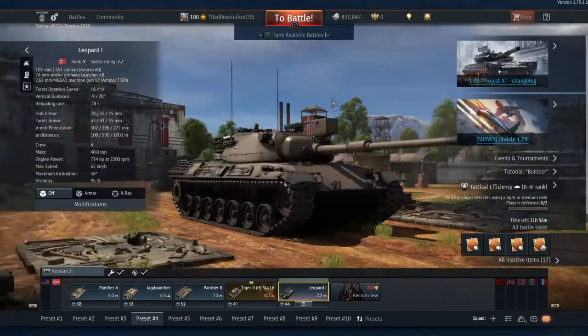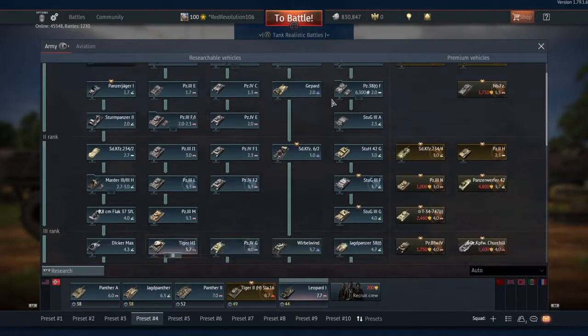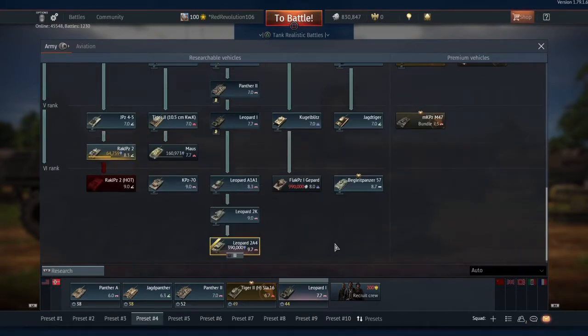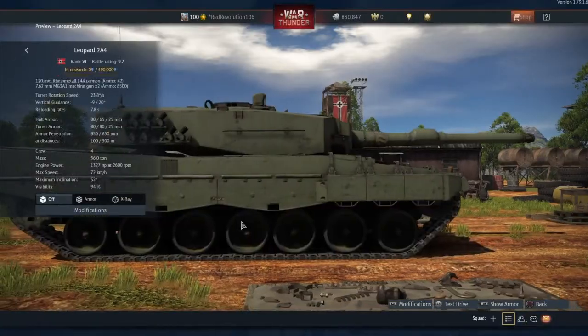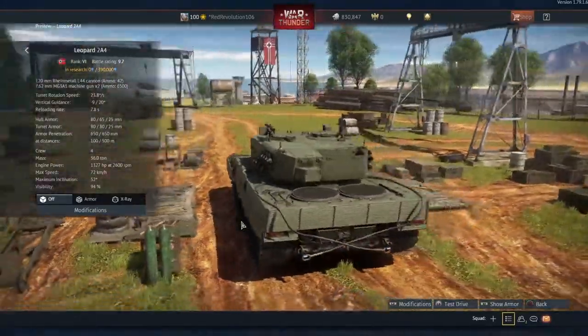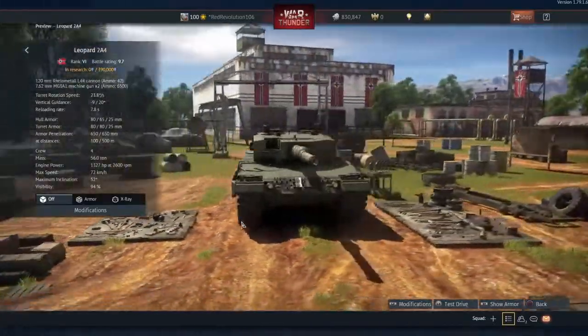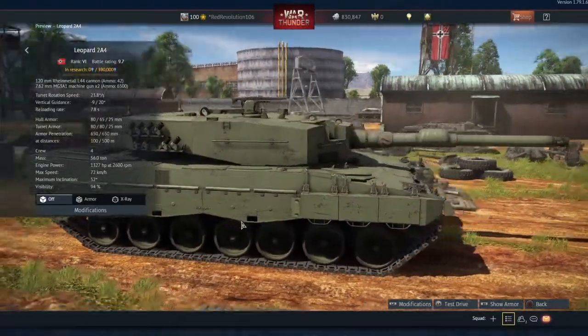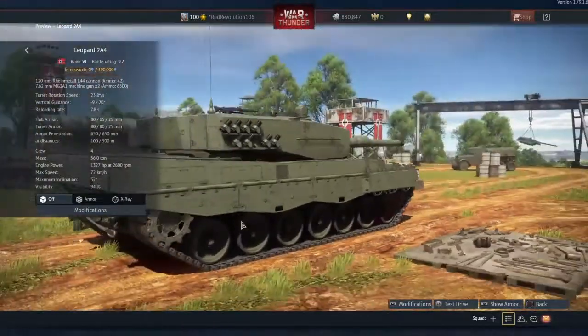For the Germans, I'm going to be going for the Leo 2A4. I don't want the Racky and Jagdpanzer Spy anyway - I don't like ATGM vehicles. I do have the Begleitpanzer to help me research the Leopard 2A4, which will help me no end. My Russian tanks I do reasonably well in, but for the Germans I at least have the Talisman. Battle rating of 9.7 - it's a pretty looking tank, and it's going to be decent one way or another.